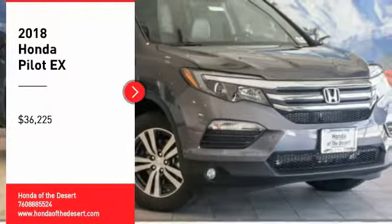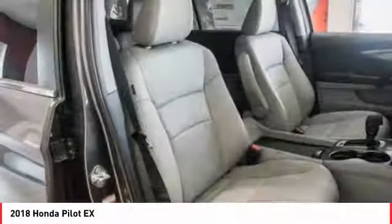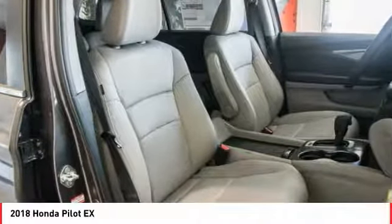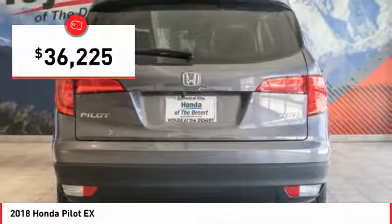Come test drive the 2018 Pilot. Optimal utility. Indulgent interior. Powerful performer. You'll be ready for almost anything in the Honda Pilot, and it is priced below $40,000.